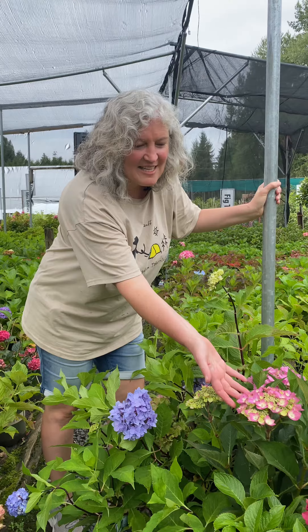These are the round shrub type hydrangeas. This is a mop head type, and this is a lace cap type. They can handle sun to part shade.